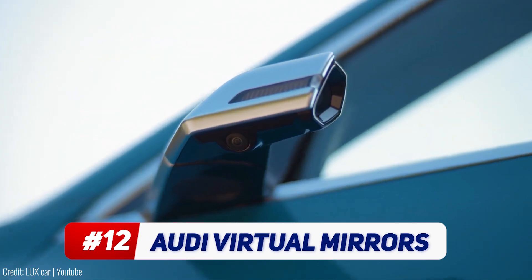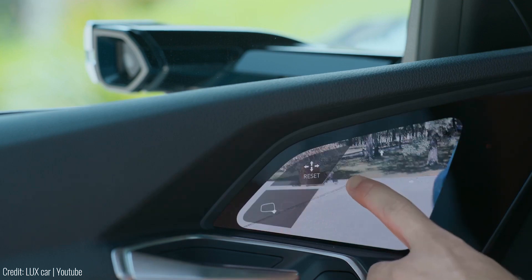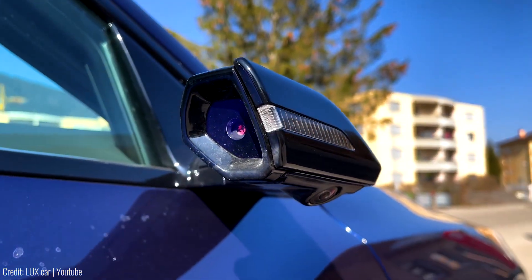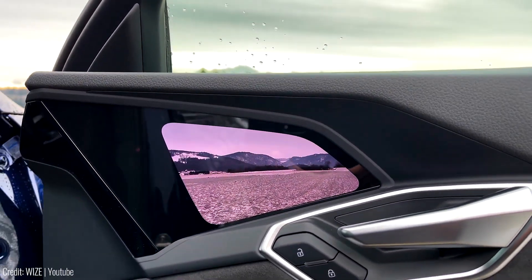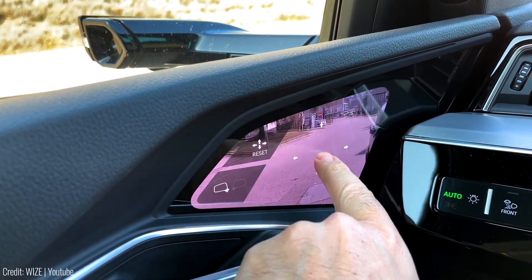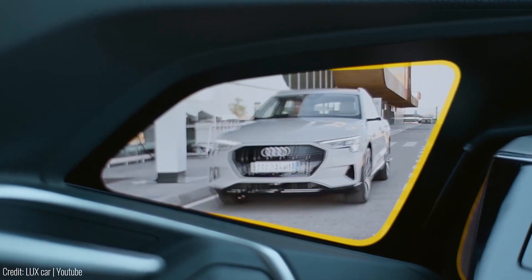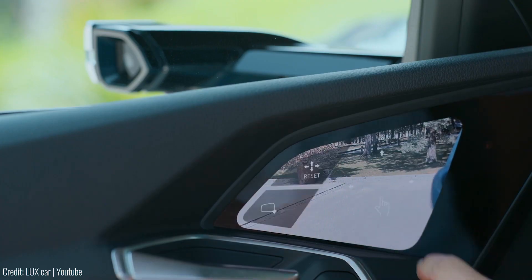Forget about traditional exterior mirrors because Audi has introduced something revolutionary. With cameras replacing the mirrors, your rear view is now displayed on cockpit screens. Tap the screen, select the mirror you want to adjust, and swipe your finger to tweak the picture angle. These virtual mirrors are heated to prevent fogging and adjust to ambient light conditions, ensuring a consistent image.